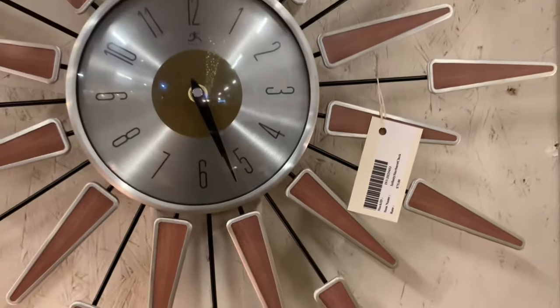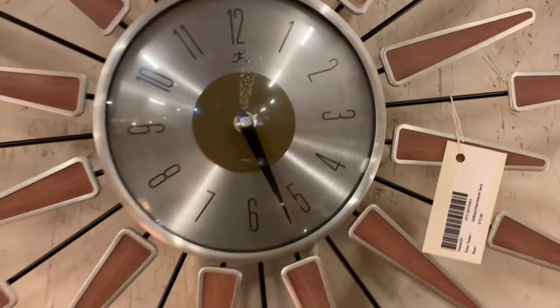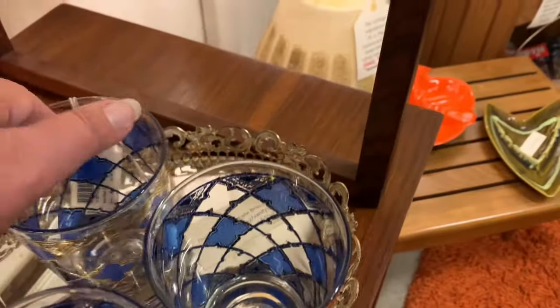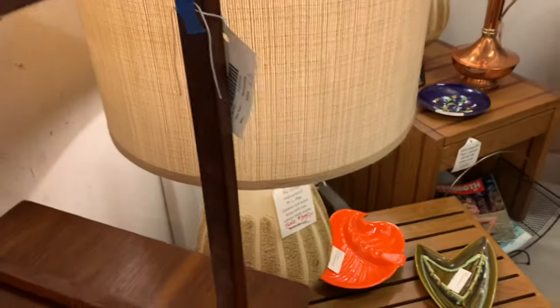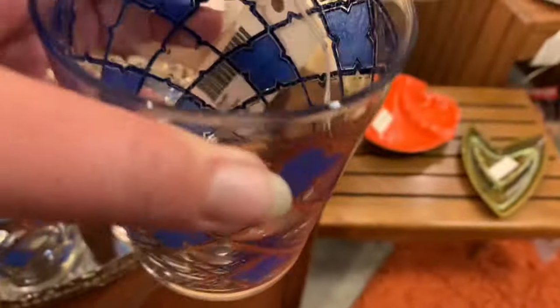I know you guys like to see the prices, so whenever I can remember, I do zoom in to get you a good view. I was actually kind of surprised — I mean, these are retail prices, so there really wasn't much there for me to buy to flip, but I thought the prices were reasonable. Not over the top at all, as far as retail pricing goes.